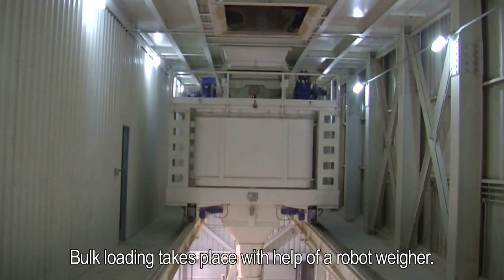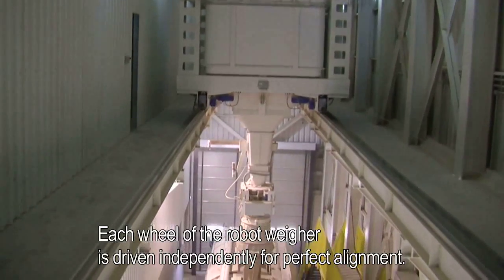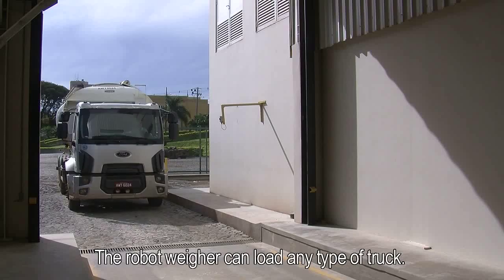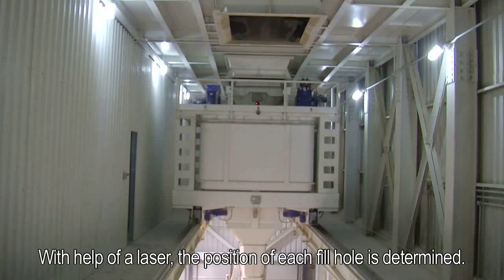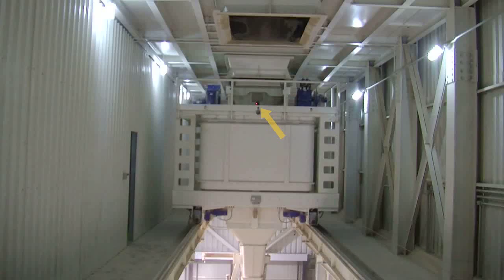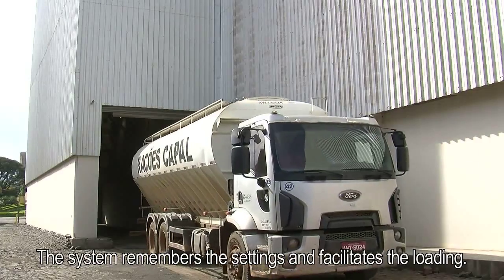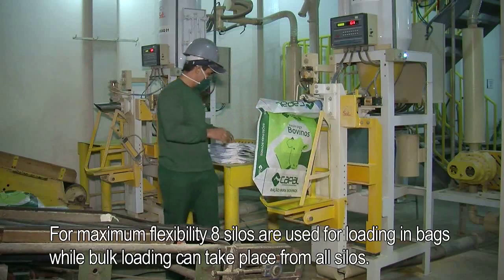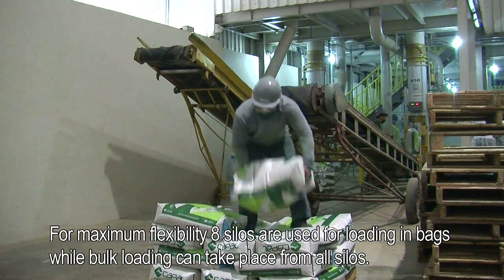Bulk loading takes place with the help of a robot weigher. Each wheel of the robot weigher is driven independently for perfect alignment. The robot weigher can load any type of truck. With the help of a laser, the position of each fill hole is determined. This is set once for each type of truck, and the system remembers the settings. For maximum flexibility, 8 silos are used for loading in bags, while bulk loading can take place from all silos.